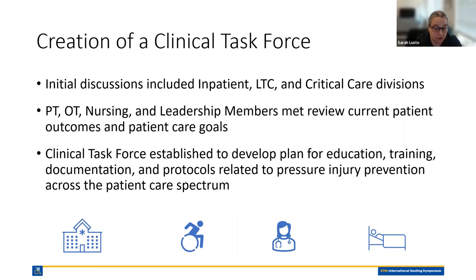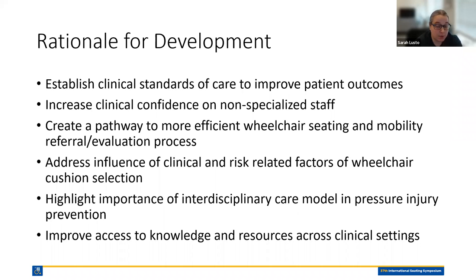It was at this point that I started looking at the development of a wheelchair cushion selection algorithm as part of this group of interventions. It was my task to take the lead on developing the basis for the algorithm. The rationale included: establishing clinical standards for care to improve patient outcomes; increasing clinical confidence of non-specialized staff in both assessing risk for pressure injury and understanding correlations with equipment specifications; and looking at referral into wheelchair seating and mobility evaluation — not just the cushion, but potentially into a CRT system.